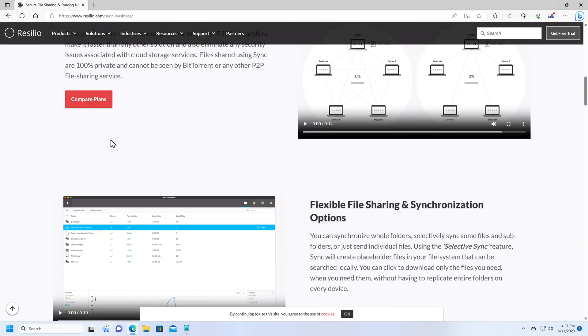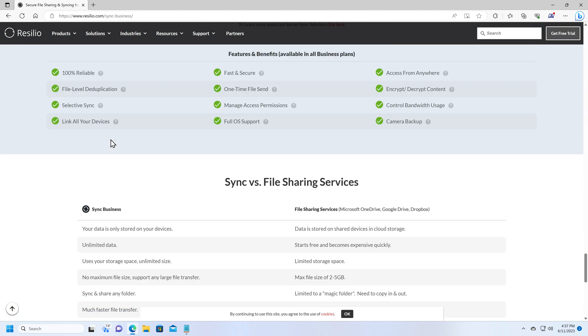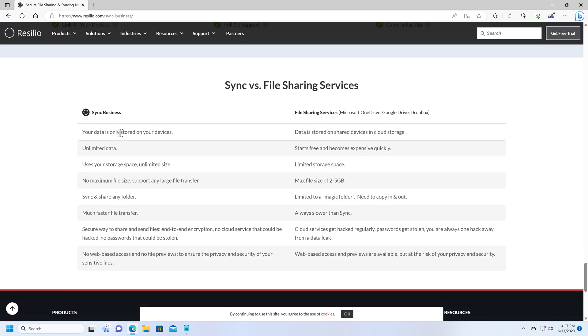I'm going to go to the Sync Business page, which has a nice summary of the differences between this software and online file sharing services like Dropbox or Google Drive. With Sync Business — and most of these things are true of Sync Home as well — the data is only stored on your devices. Your data is not actually going up to a cloud service anywhere. It stays on the devices that are actually synchronizing the files. So if I create a file share on my computer and share files with you, that data only lives on my computer and your computer. It never goes up to any cloud servers, so we remain in full control of where that data is going.